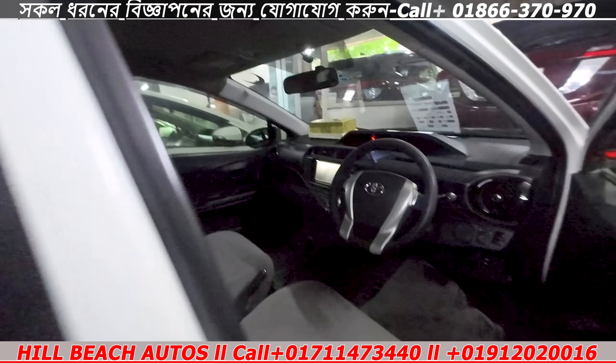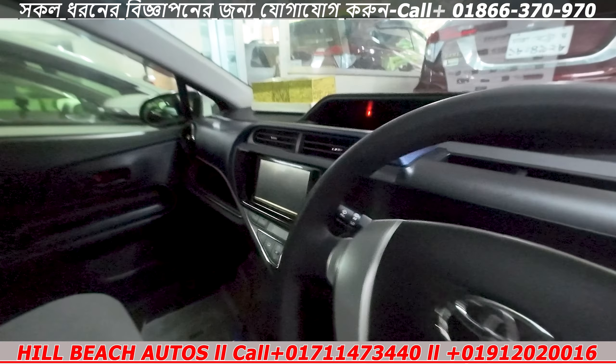The Toyota Aqua car is a hybrid. It's a very beautiful family car.